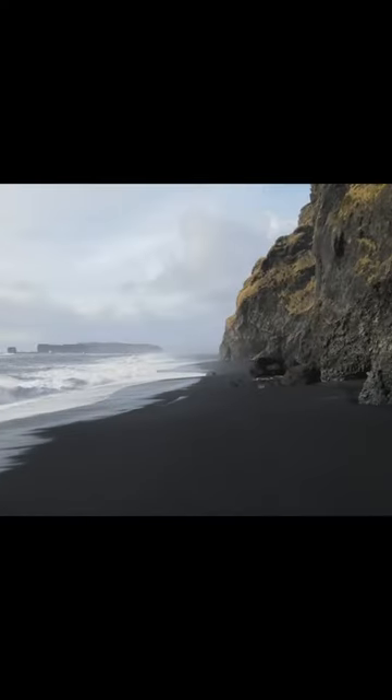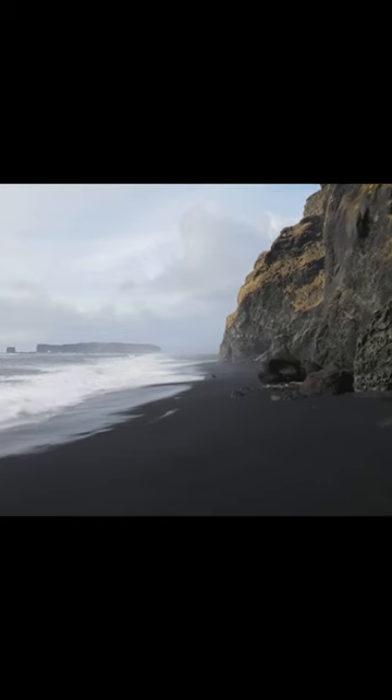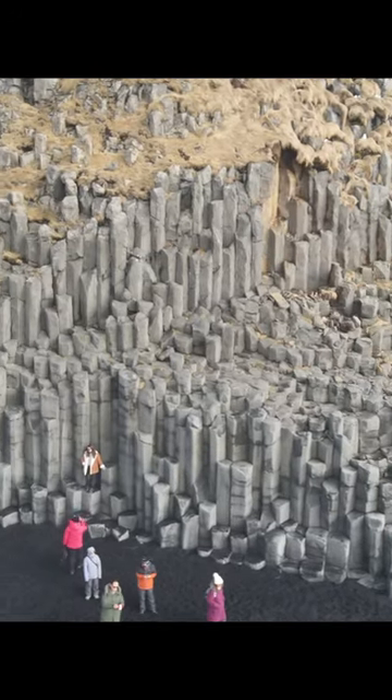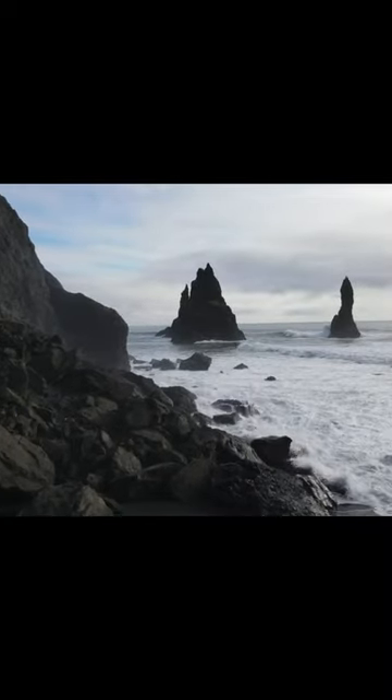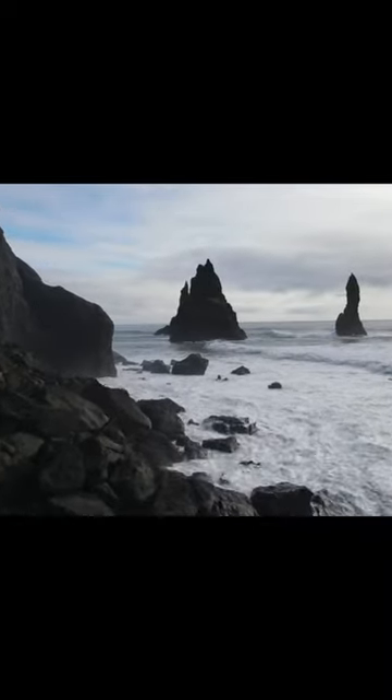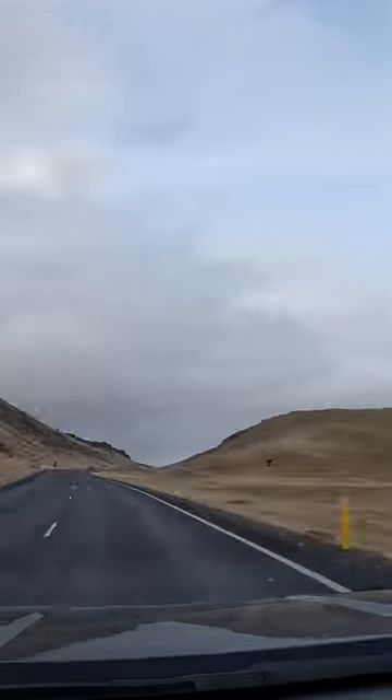And once you get there, you'll be treated with some really awesome views of black sand beaches, basalt columns, and really interesting lava formations all over the place.